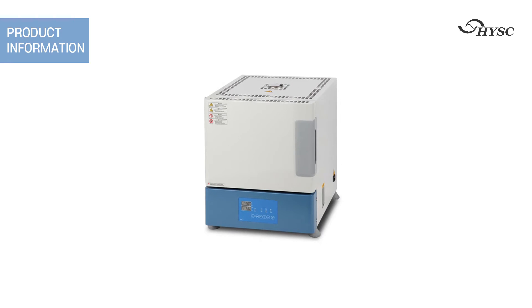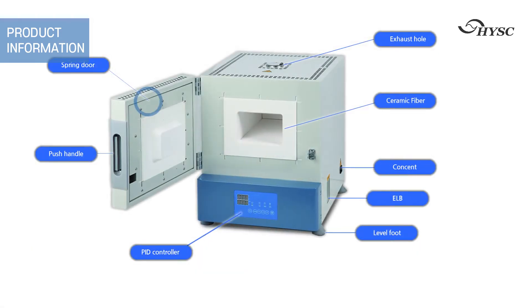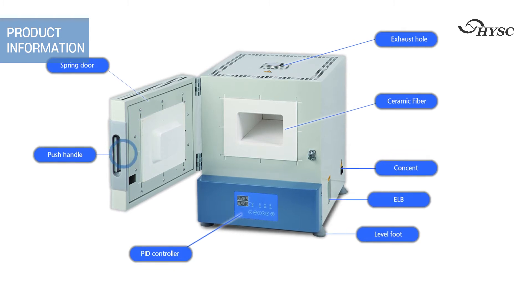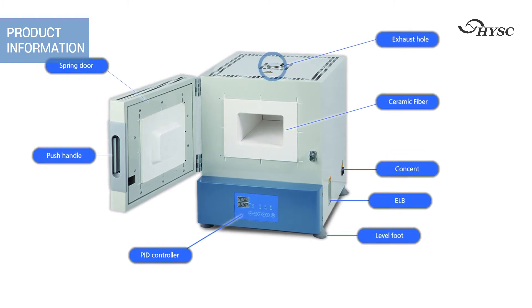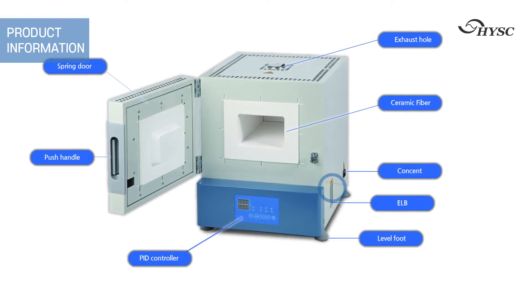This is a product appearance introduction. The unit is equipped with a spring door, push handle, PID controller, exhaust vent, ceramic fiber, power socket, ELB, and level foot.